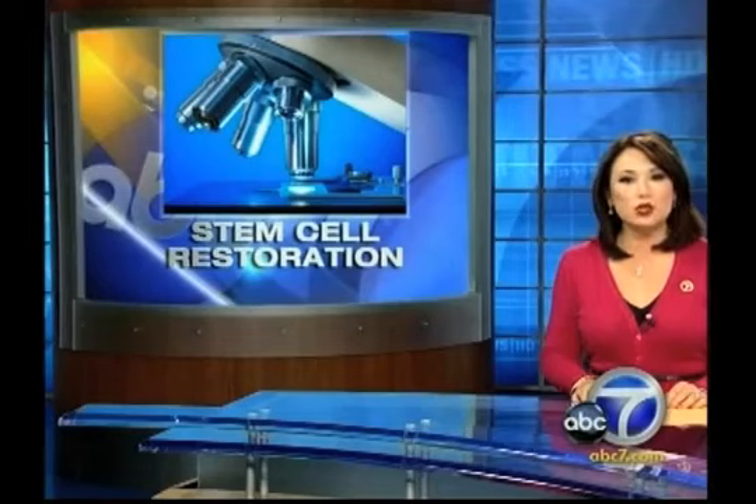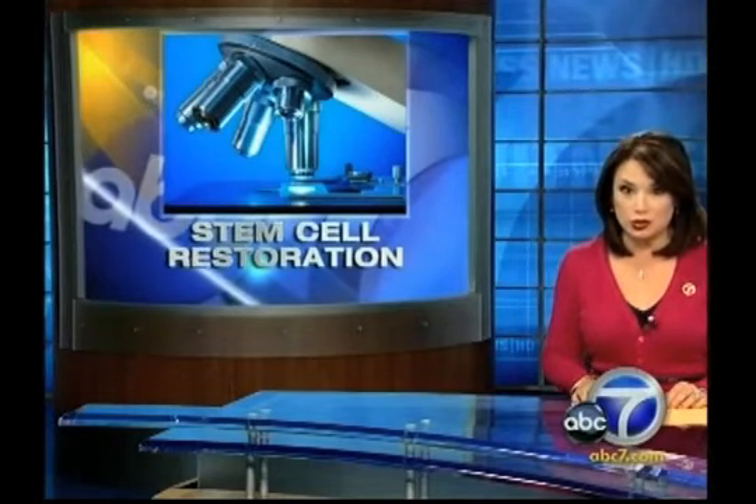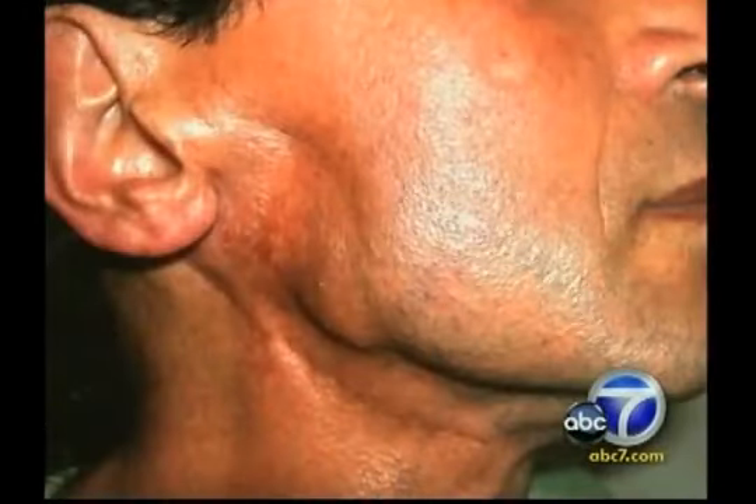It gave hope to one man who was told repeatedly nothing could be done to restore his face. Take a good look at Hercel Michaelian's face — you'd never know he used to have a gaping hole on the right side. He had a salivary gland cancer that required the removal of part of his jaw, and he experienced tremendous pain because the nerves were basically exposed.